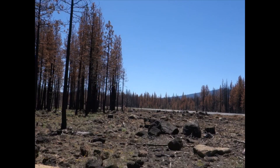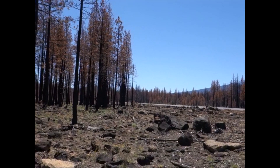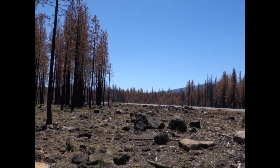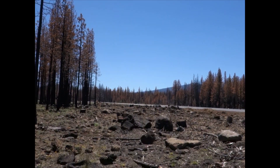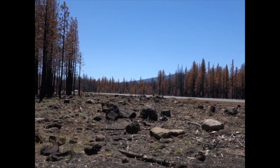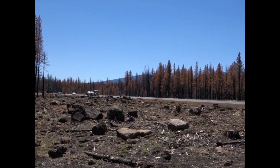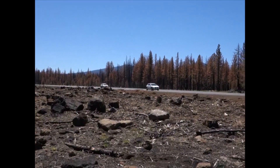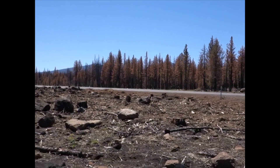I'm continuing this video on a sad note. As you can see, the surrounding area here was devastated by the Dixie Fire. The reason I came here next to Summit Lake was to show you a tree that now no longer exists. It was called the Summit Juniper and it stood between Highway 44 and Summit Lake. As I pan around here, we'll come up on a stump that I think was the Summit Juniper.